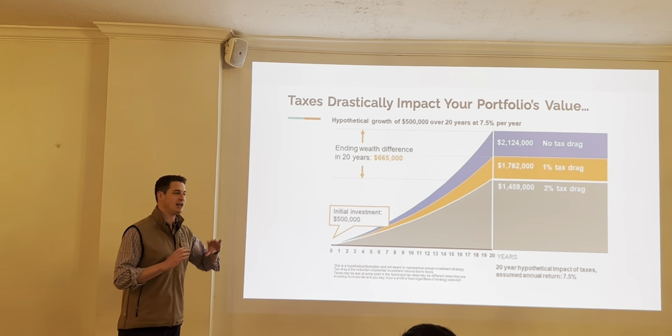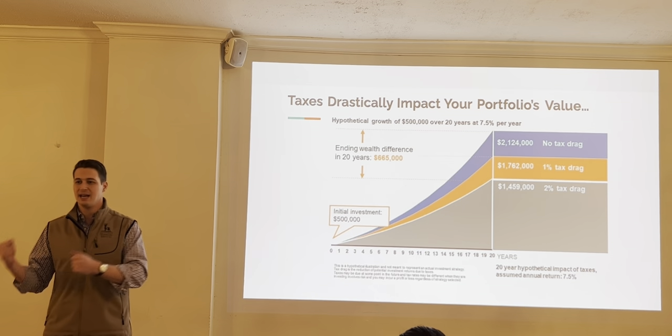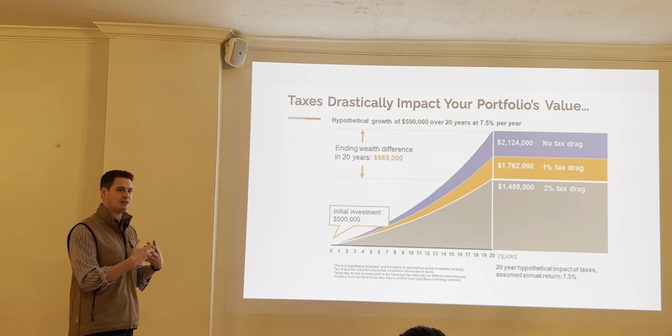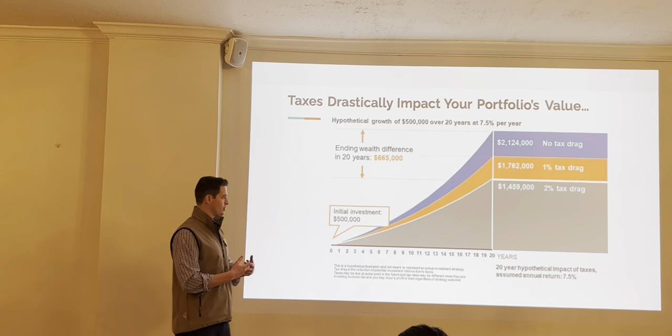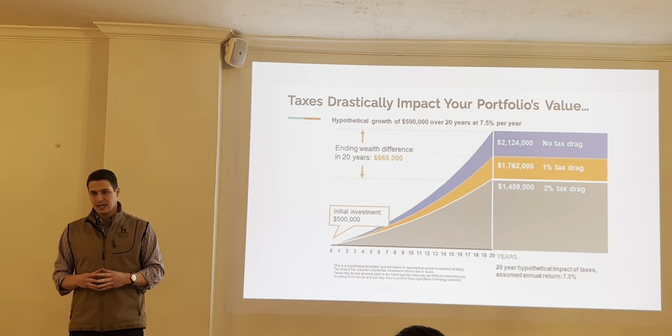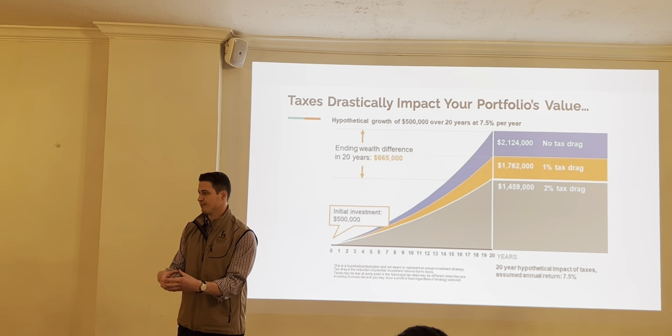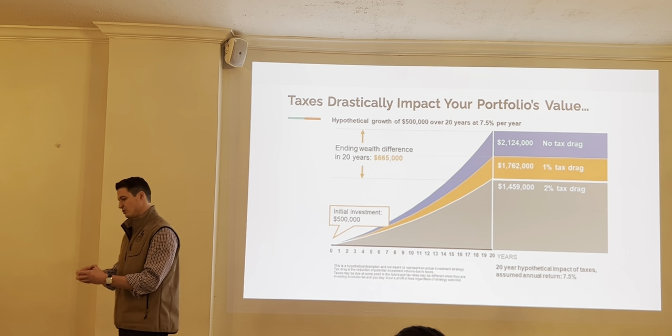On the next slide, we'll take a look at an illustration of what Jack and Diane could be dealing with, depending on the type of account that these investments are held in. Let's say they have half a million dollars, and Jack and Diane are currently holding that in a taxable brokerage account.